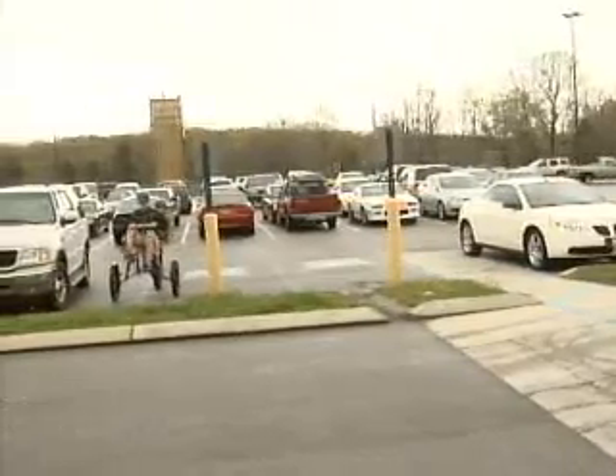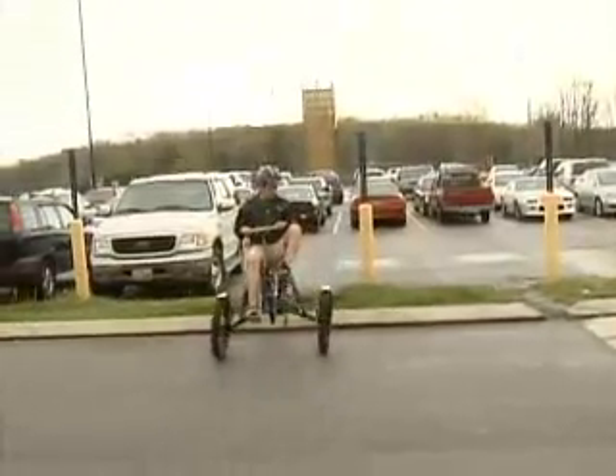As long as your body parts are 15 inches above the ground, anything goes. It just has to be human-powered, and it has to fit in a four-foot cube.